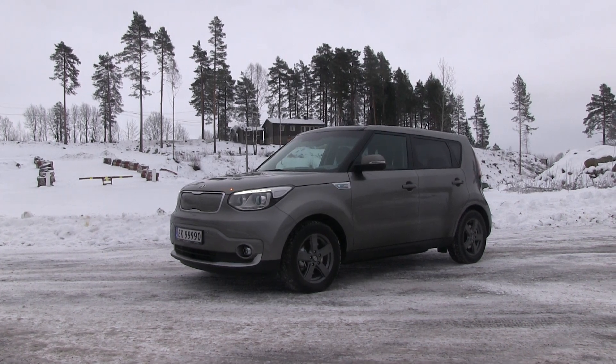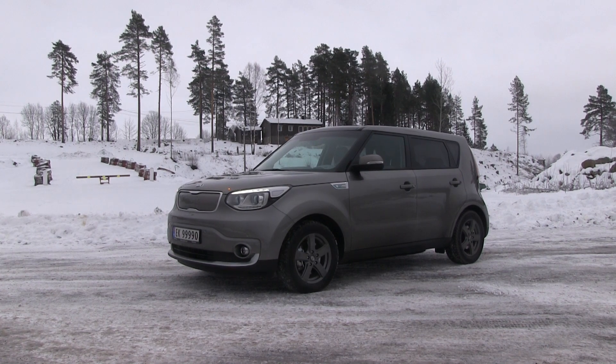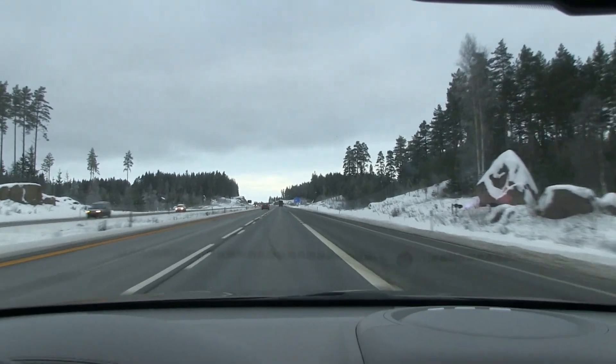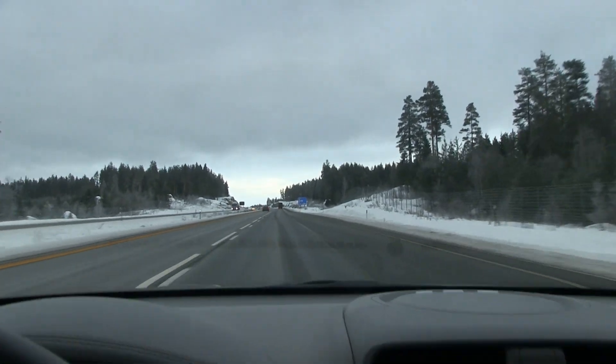So recently I borrowed this Kia Soul EV — it's a 30 kilowatt hour. This is the latest one. Well, there's one coming with 64 kilowatt hour, but that one is not out yet. I went to test it on a 120 kilowatt fast charger with a CHAdeMO plug, which supposedly supports more than 50 kilowatt, which most other places have.